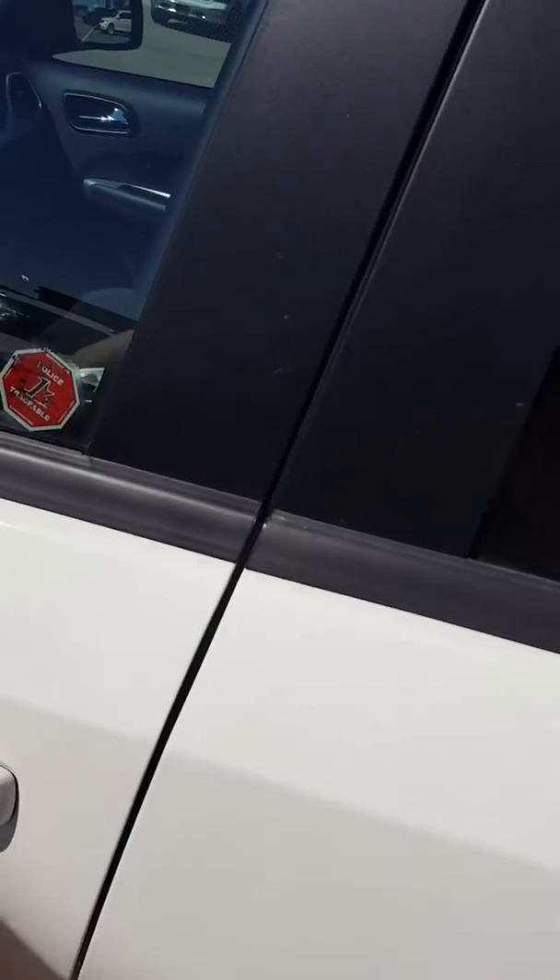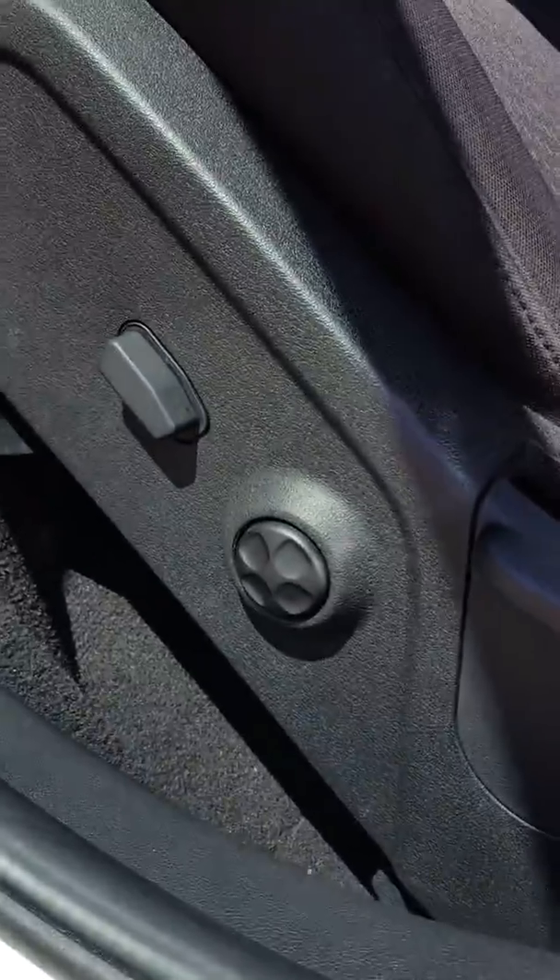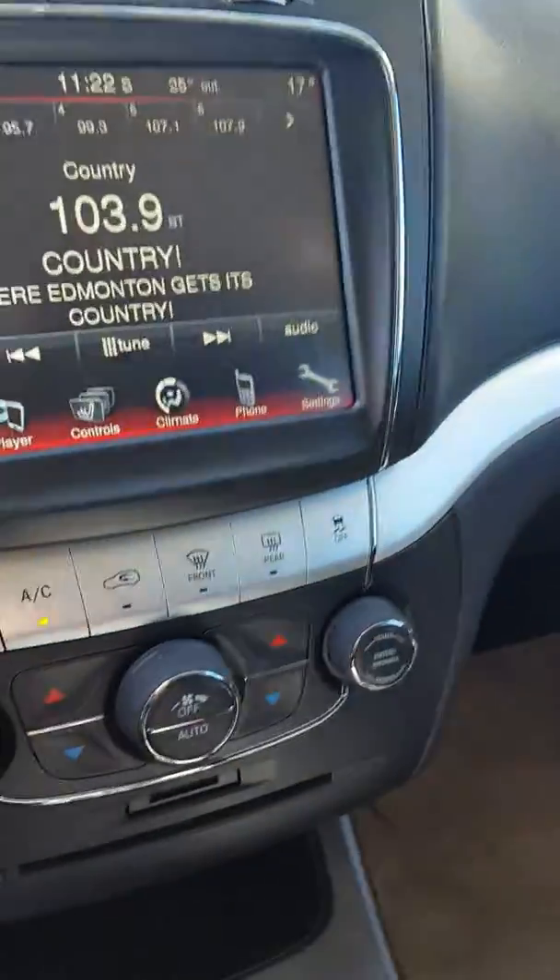By the way, it's got keyless entry — so if you've got the key fob in your pocket, just grab the handle and it'll unlock for you. Power seating controls including lumbar support, black interior, and a large touchscreen.